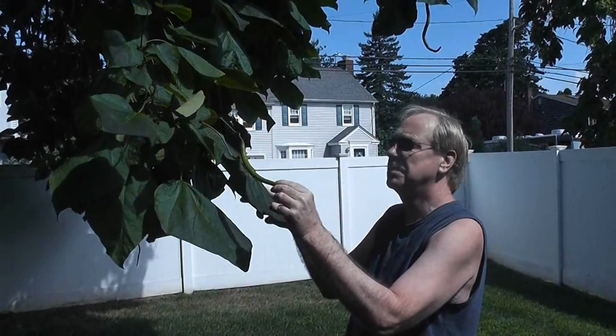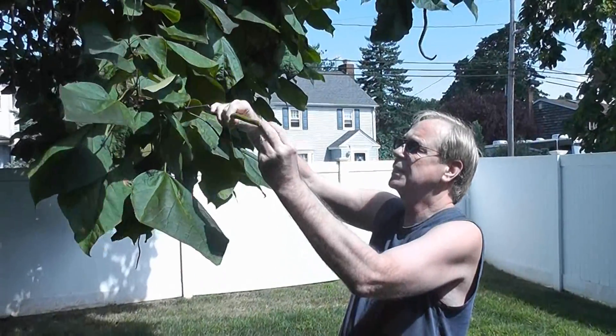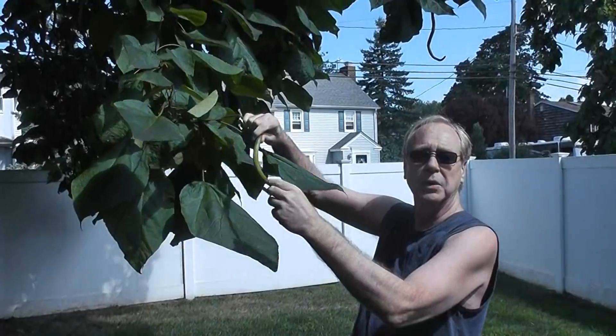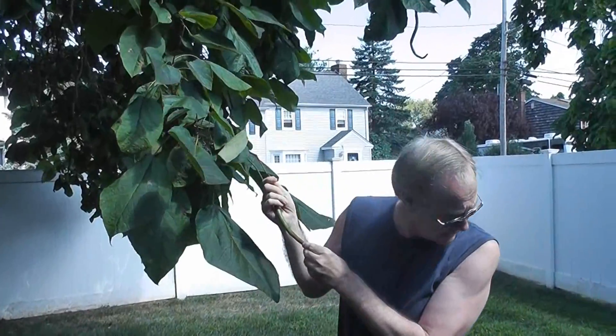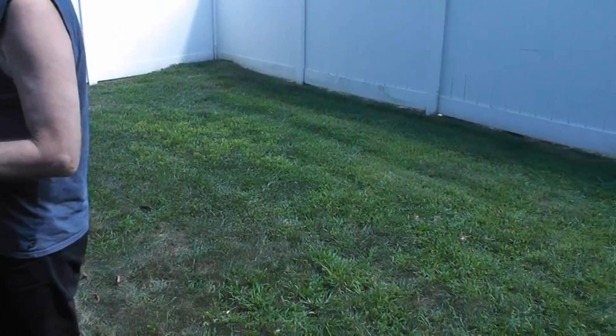Then the leaves turn brown and start falling off through the fall, then these little seed pods turn brown and start falling off through the fall and the winter. You just got to keep sweeping up after it — it's kind of like a pet animal or something like that. That's the catalpa tree.